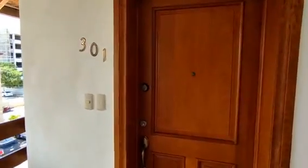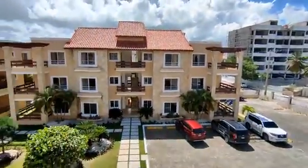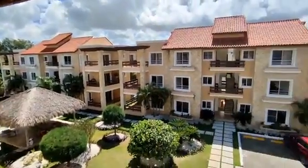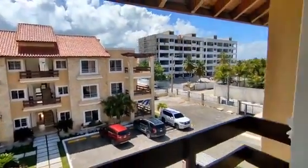Welcome to Penthouse 301, the most beautiful penthouse you'll see here in Punta Cana. We're in Bibiagua in Punta Cana, walking distance to the beach.